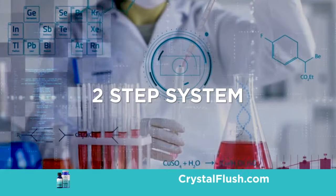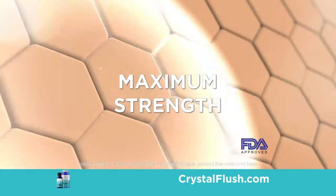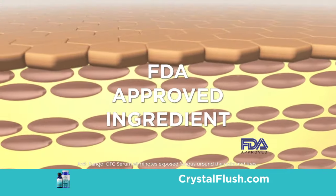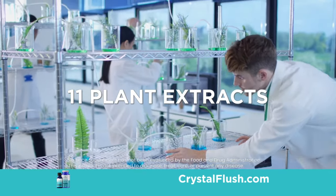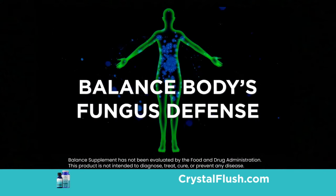The secret is its breakthrough two-step system. Its non-prescription serum contains the maximum strength FDA-approved ingredient for killing fungus. And the uniquely formulated capsule of 11 plant extracts helps balance the body's natural defense to fungus.